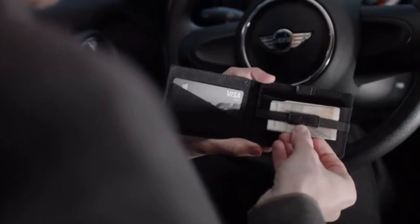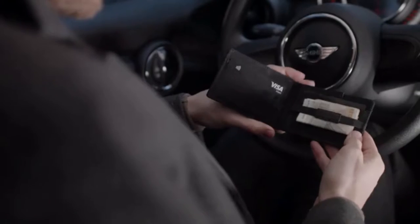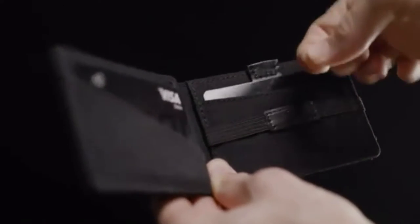Bills come in many sizes. So instead of having a separate pocket for bills making the wallet bigger, we created a better solution. The elastic band will keep them in place.